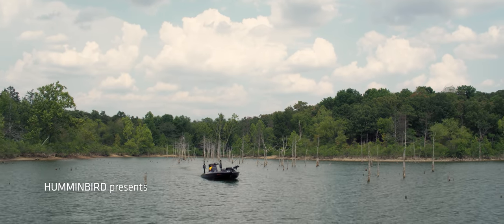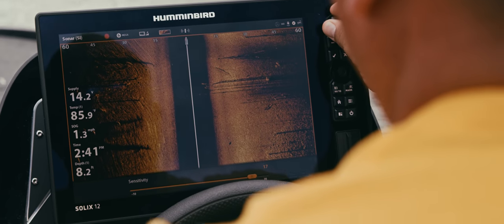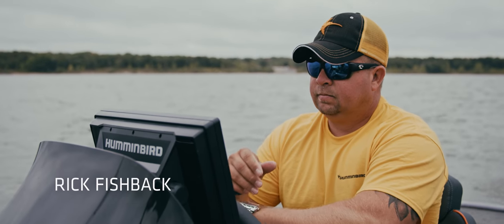In tournament angling we're only allowed so much time, and what mega imaging has done for me is it's eliminated a lot of water that may not have fish in it, so I know that I'm fishing productive water.